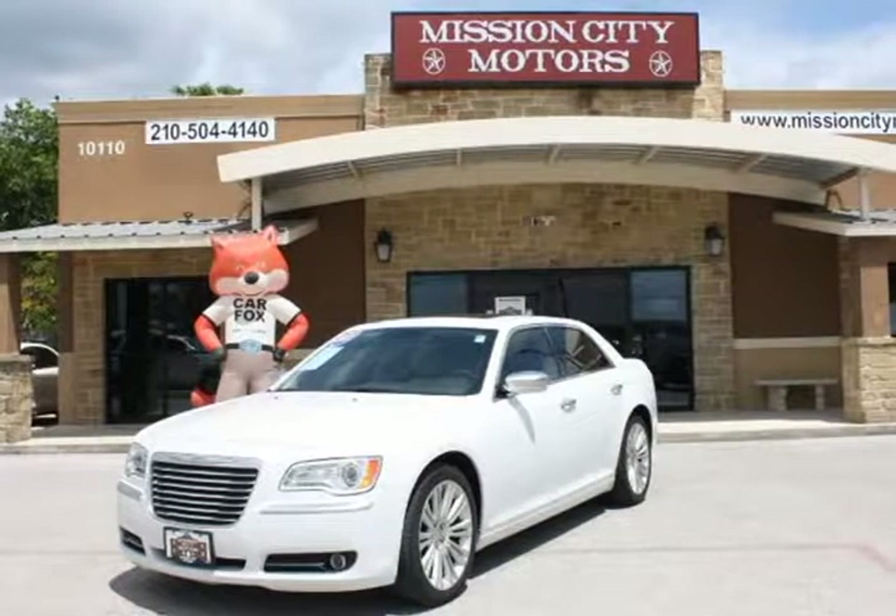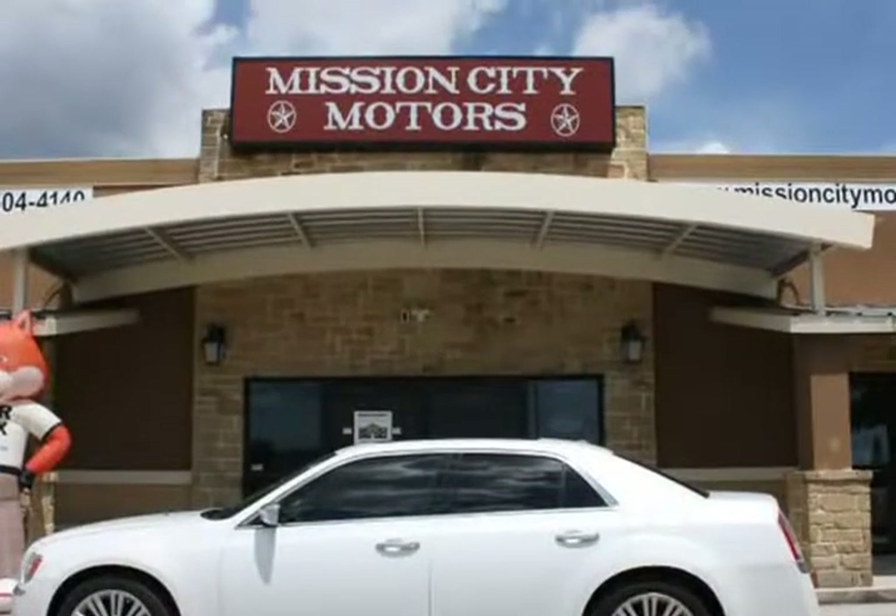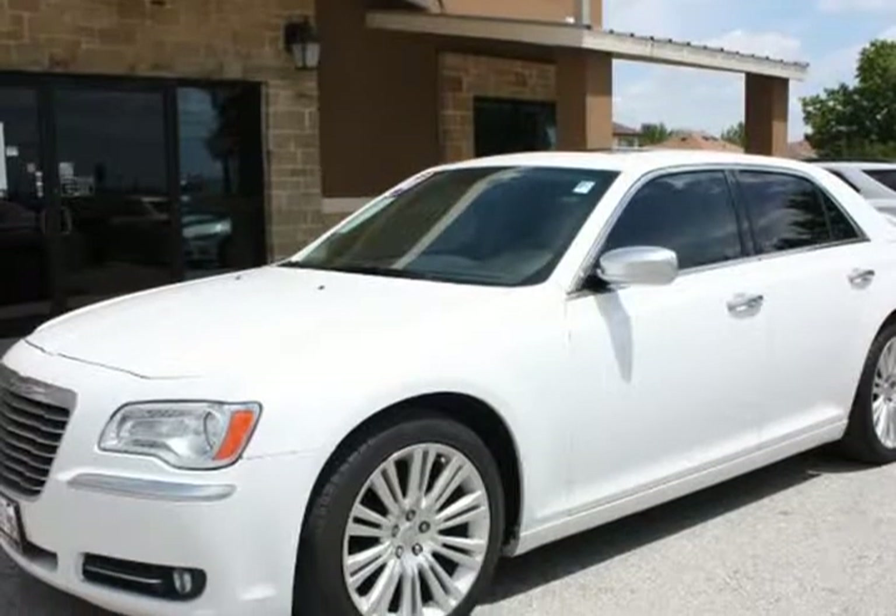This 2013 Chrysler 300 is brought to you by Mission City Motors. Beautiful 2013 Chrysler 300 Limited, pearl white with a two-tone tan leather interior.